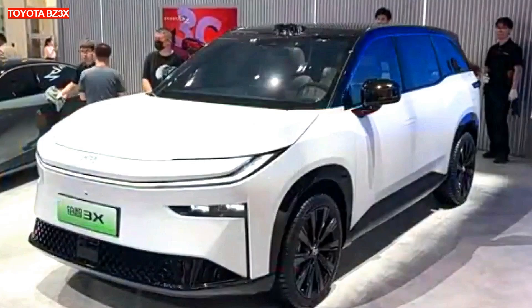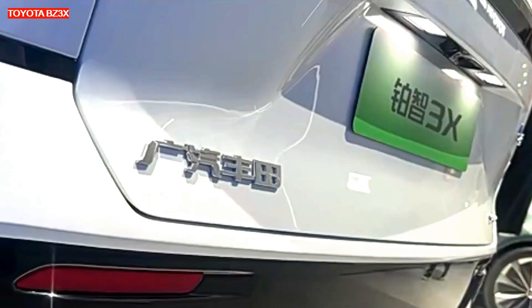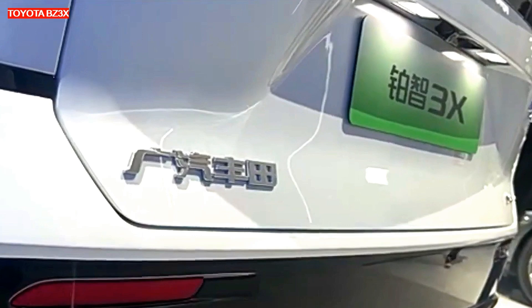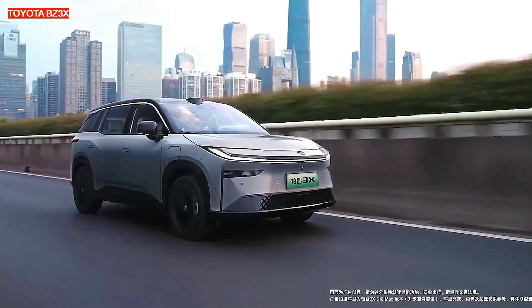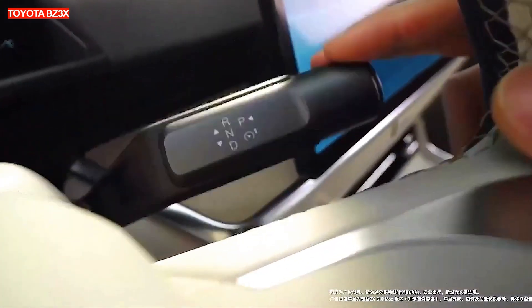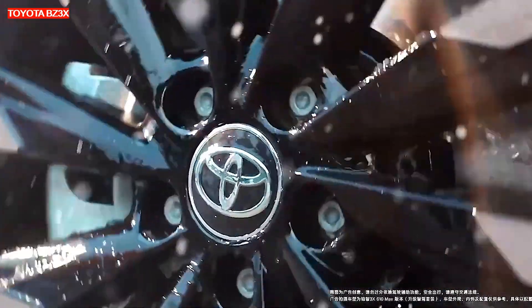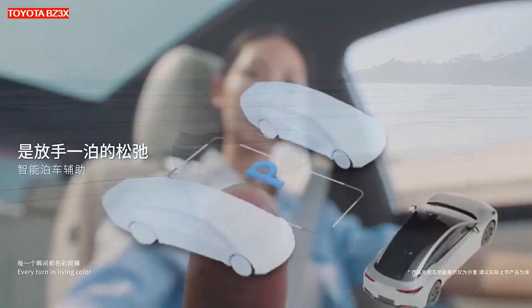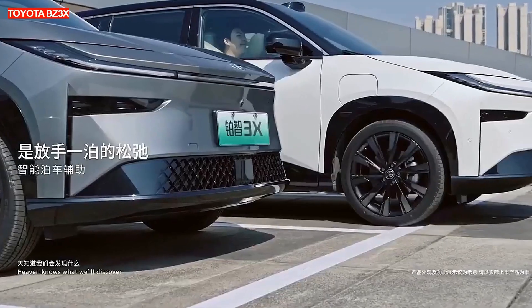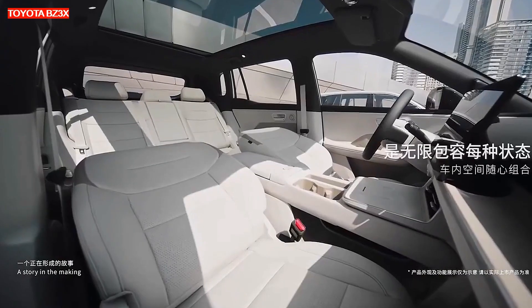One of the key features of this car is the Advanced Driver Assistance System Momentum. It is based on a powerful NVIDIA Orin X chip and uses 27 sensors to accurately analyze the road situation. These include 11 high-definition cameras, 12 ultrasonic radars, 3 millimeter-wave radars, and a LIDAR. The main advantage of Momentum 5.0 is its independence from maps, which allows the system to work in any conditions.